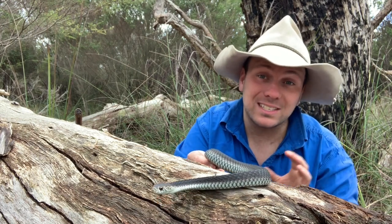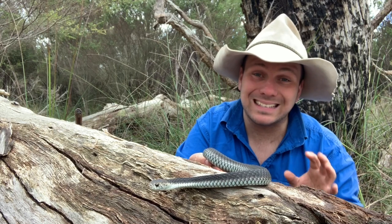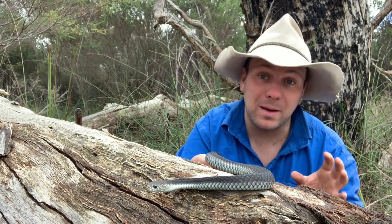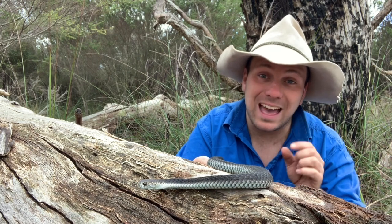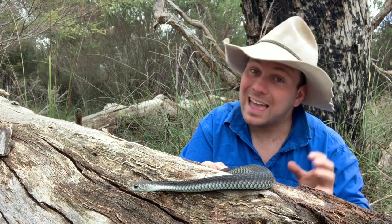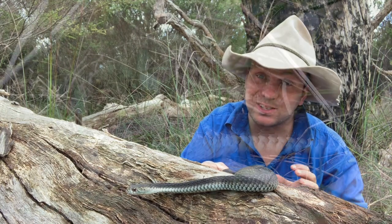Egg-laying snakes don't do as well in the cold as a live bearer. These guys have about 16 or so babies, born at the end of summer. They get to eat as much as they can before winter hits and they go down for their brumation. They have to be cold-tolerant because at only a few months of age, these guys are going to experience their first winter — and that's a pretty hard time in any reptile's life.